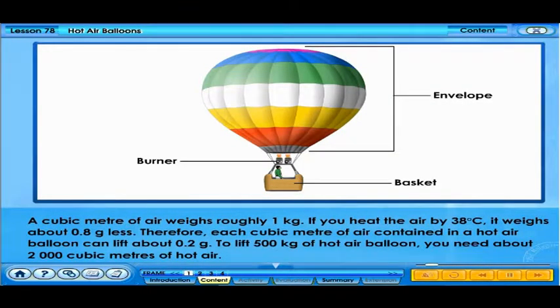A cubic meter of air weighs roughly 1 kilogram. If you heat the air by 38 degrees Celsius, it weighs about 0.8 grams less. Therefore, each cubic meter of air contained in a hot air balloon can lift about 0.2 grams. To lift 500 kilograms of hot air balloon, you need about 2,000 cubic meters of hot air.